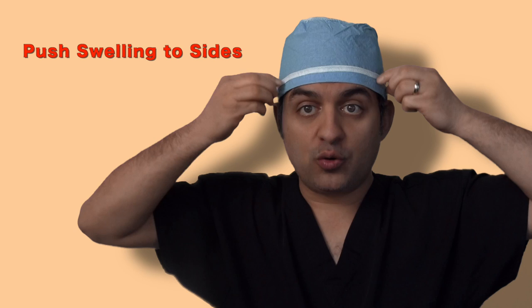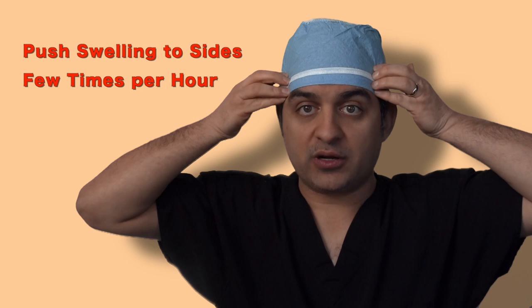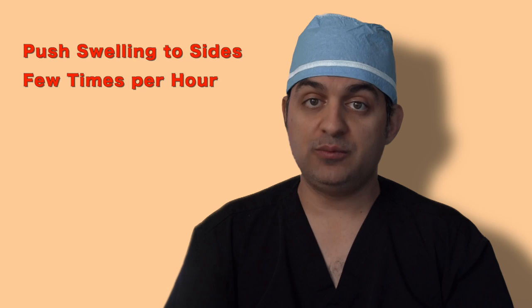For those who have a hair transplant at the hairline, you'll notice you have tape on your forehead. This will prevent and minimize swelling from draining underneath your eyes. Take your finger pads — your forefinger — place it in the middle of your forehead, and push the swelling to the side, over the tape. There are lymph nodes along the edges that will reabsorb the fluid, but there are no lymph nodes in the center, so the fluid goes underneath your eyes. Do this a few times per hour.